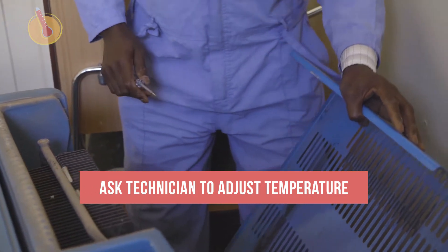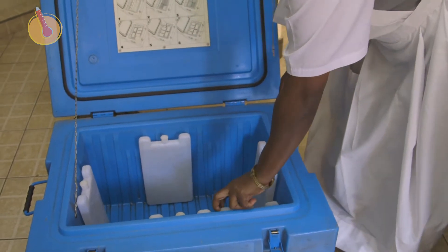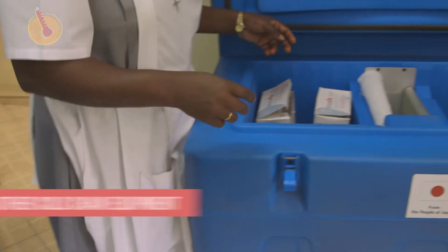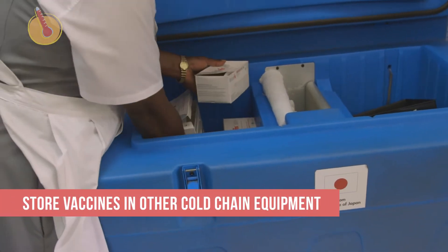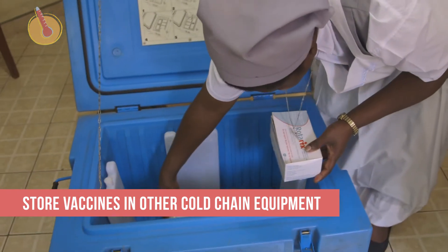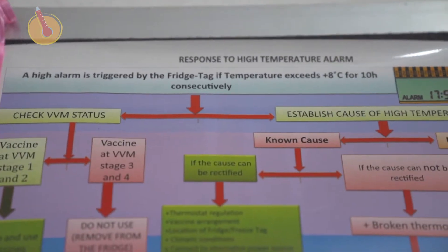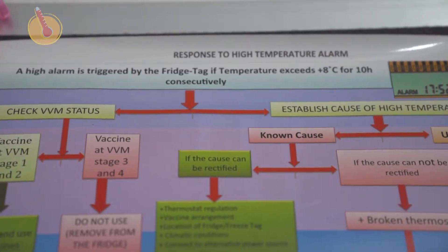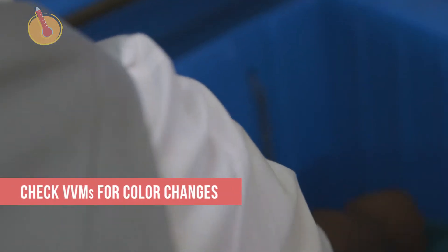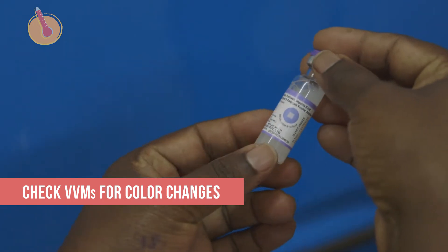If you have a kerosene refrigerator, raise the flame. And if temperatures still do not drop to 8 degrees Celsius, store vaccines in other cold chain equipment that can maintain the correct temperature range until the refrigerator is repaired. You should find more directions for this step in your facility's contingency plan. Be sure to check VVMs for color changes to determine whether vaccines have been damaged.